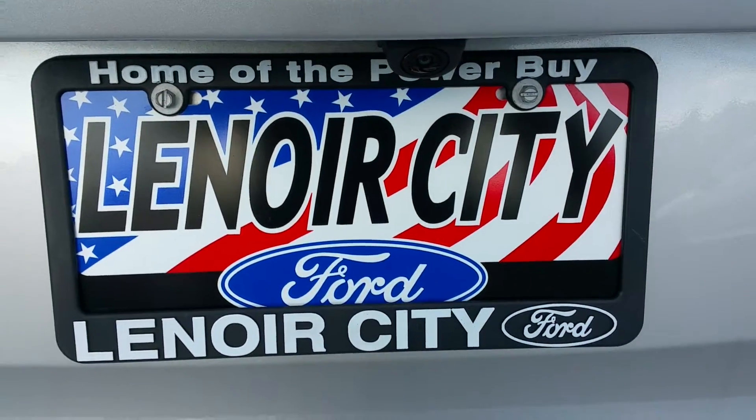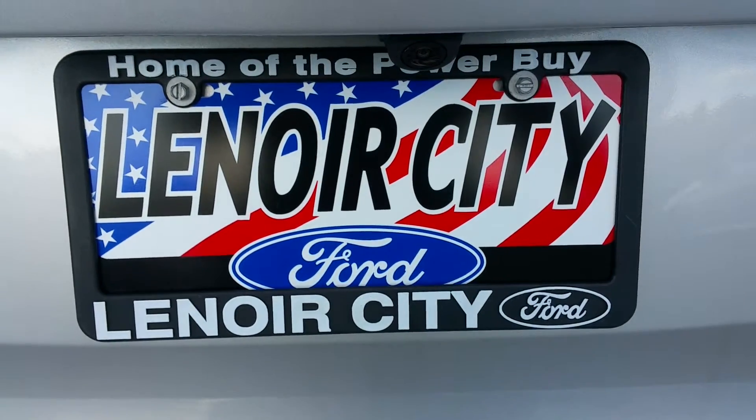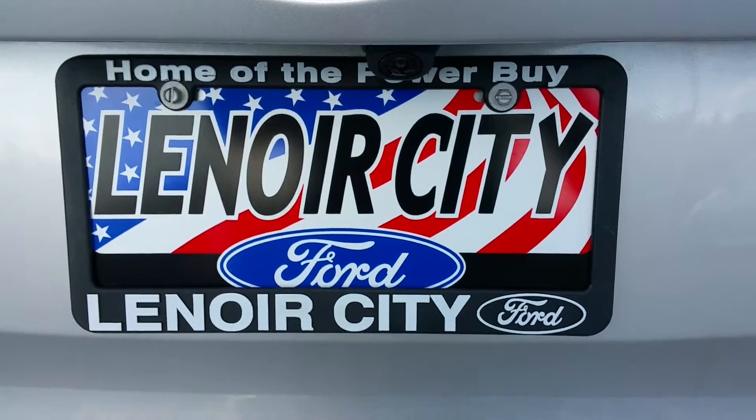Lenore City Ford, about 10 minutes from Turkey Creek and West Knoxville, about 15 minutes from Maryville and Blount County. Home of the Power Buy at Lenore City Ford.